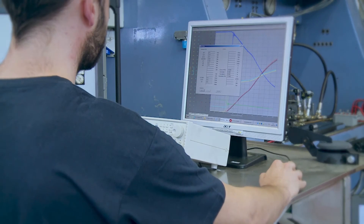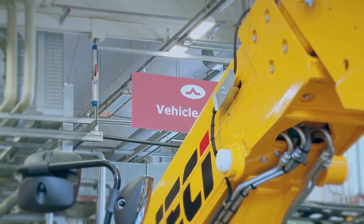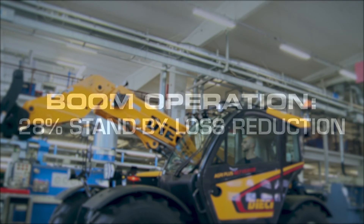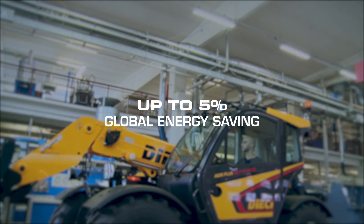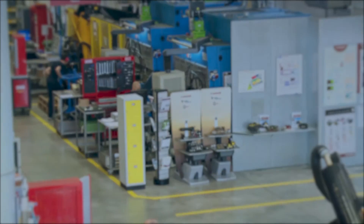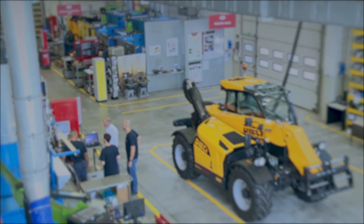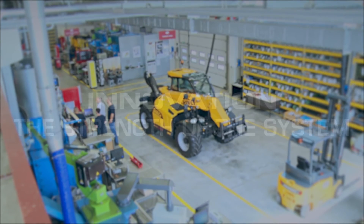Tests carried out on the Deci AgriPlus GD 42.7 telehandler, equipped with two fixed displacement pumps, showed the following reductions in terms of standby energy loss: minus 28% during boom operations and minus 45% during travelling operations. This results in a global energy saving of up to 5%, depending on the considered operating cycle. Considering also the increased functionality and the better exploitation of the endothermic engine, the level of innovation introduced by adaptive load sensing is even more evident.